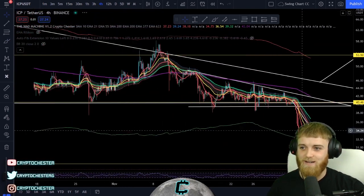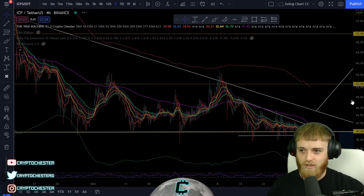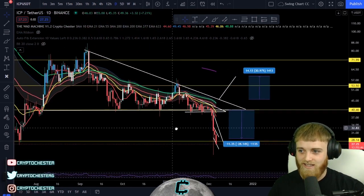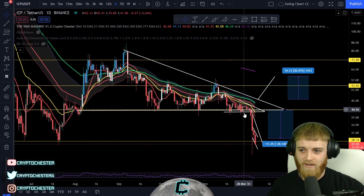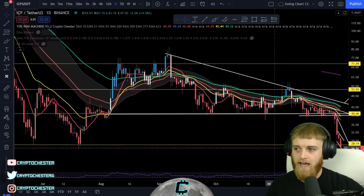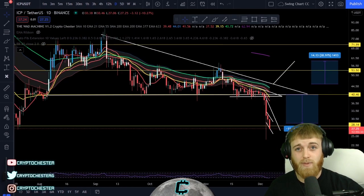I did actually sell my ICP when I did the video last week. I saw how bearish it was and figured it was going to be breaking down fairly soon, so I sold it all around that area. It's all good at the end of the day — just looking for a buying opportunity now. And that's pretty much what I would say about ICP today.